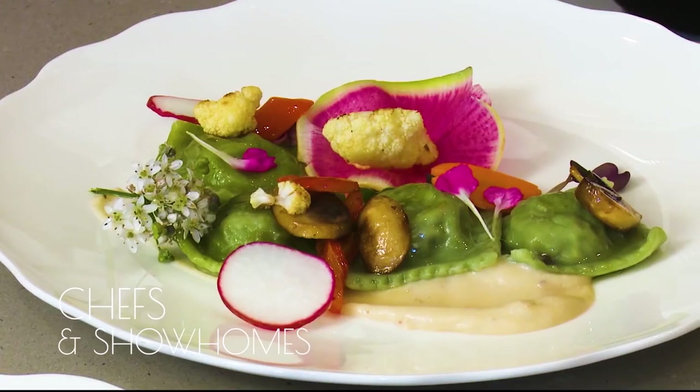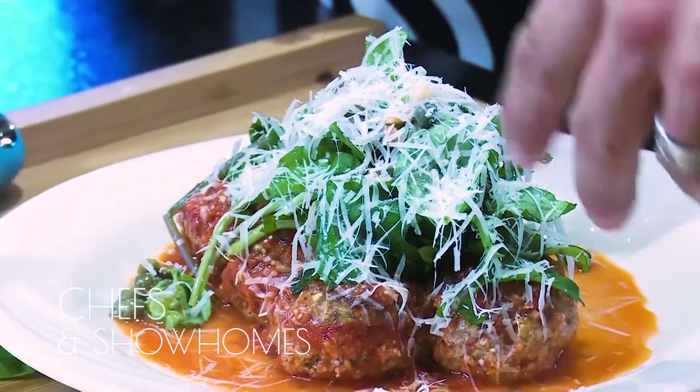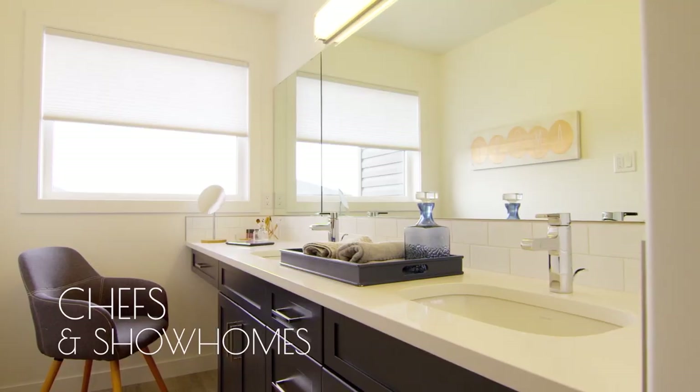Discover the finest food and living Regina has to offer as I learn to cook from the chef behind Regina's best restaurants and explore the design trends from the builders creating the most beautiful new homes in Regina.